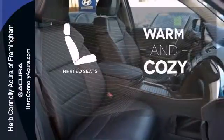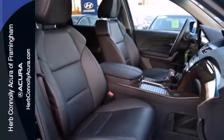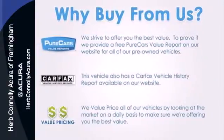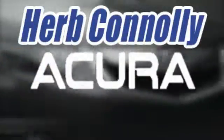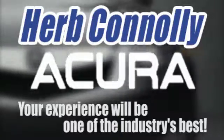Wrap yourself in the comfort of heated seats. Take this MDX home today and start by taking it for a test drive. Herb Connolly Acura — meeting and exceeding expectations one customer at a time.